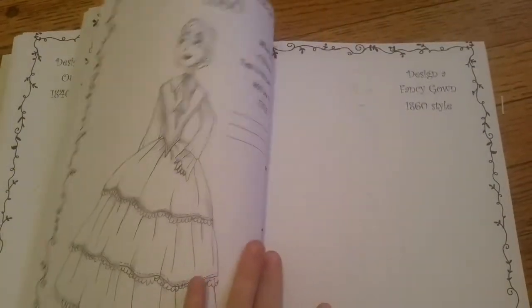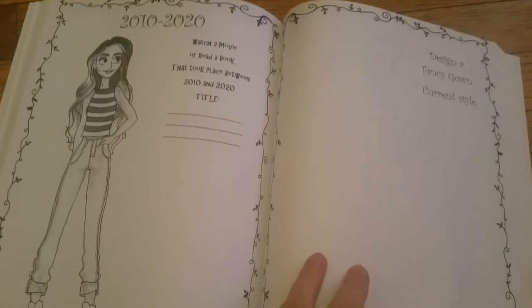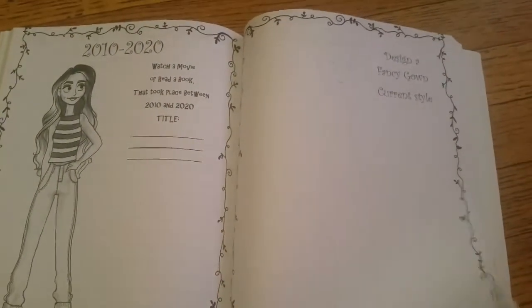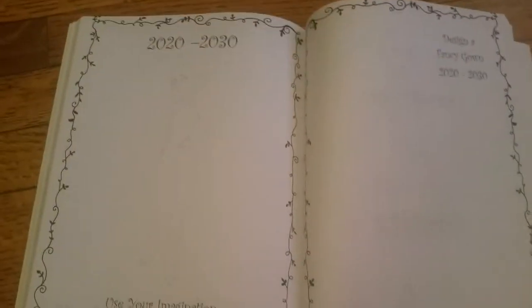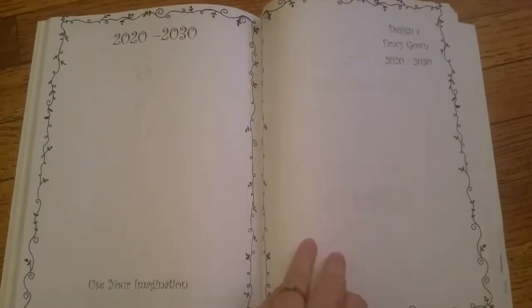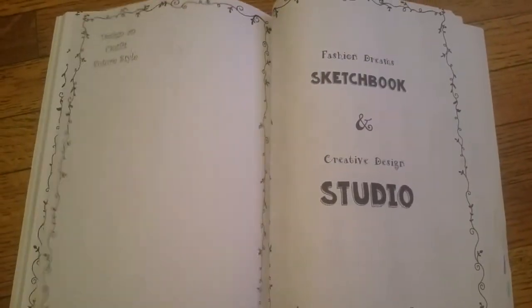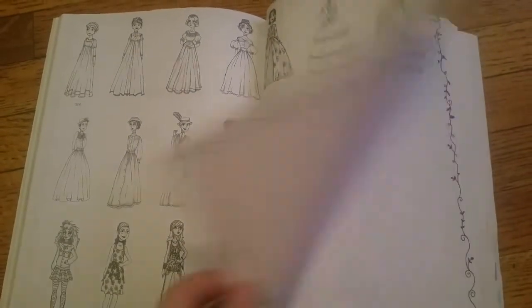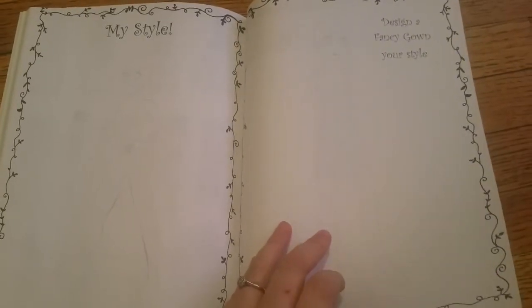It takes you through — it's repetitive — you have a fancy outfit, a regular outfit, a wedding dress, first ladies, inaugural ball gown. Now it gets up here to almost 2018, so that should be pretty easy. But I love how they're going to have to think forward. It says 'use your imagination,' so they're going to have to guess what's going to happen to the fashion world. No wrong answers there!